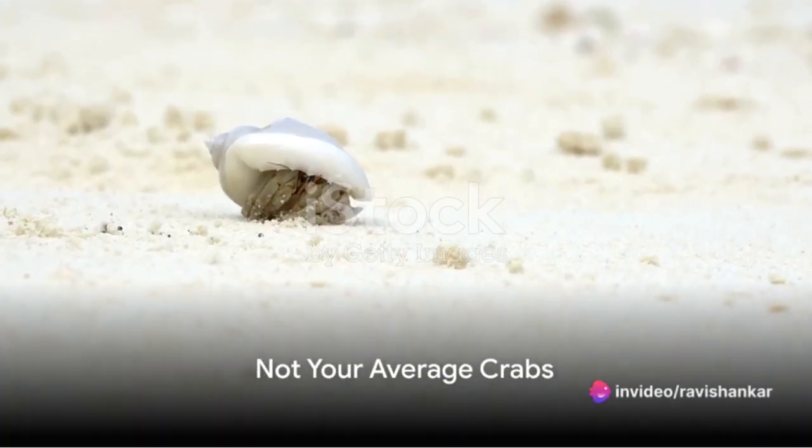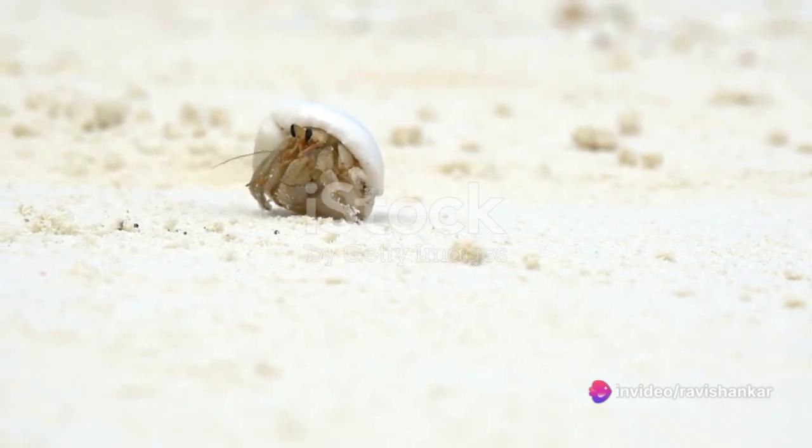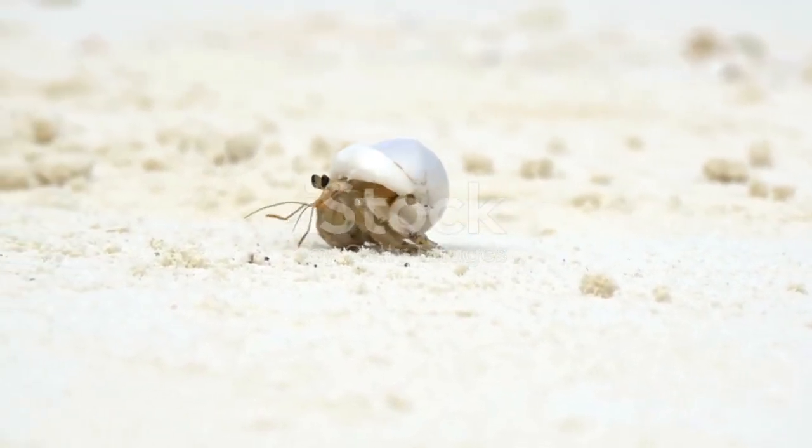Did you know hermit crabs are not true crabs? These intriguing creatures actually belong to the infraorder Anomura, a diverse group of decapod crustaceans.